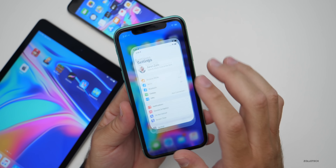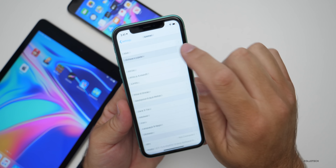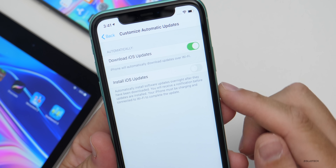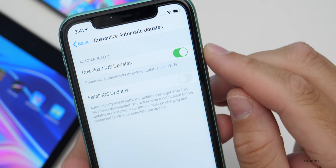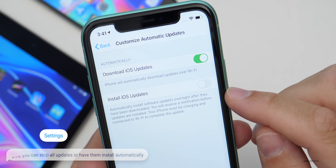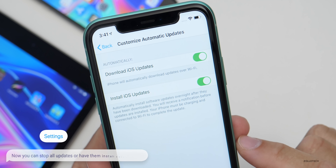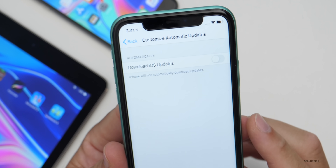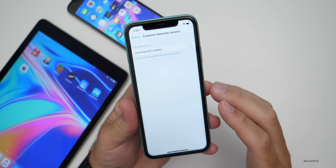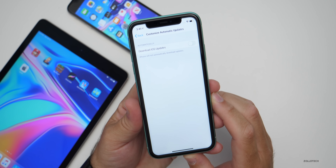Under Settings, there's a new option for updates. If you go to General and then Software Update, you'll see you're up to date. If we go to Customize Automatic Updates, we have some new options — we can download iOS updates and install iOS updates automatically. We don't have to have this on at all. You can turn it on or have it install iOS updates by itself, or turn it off altogether and only update when you choose to.